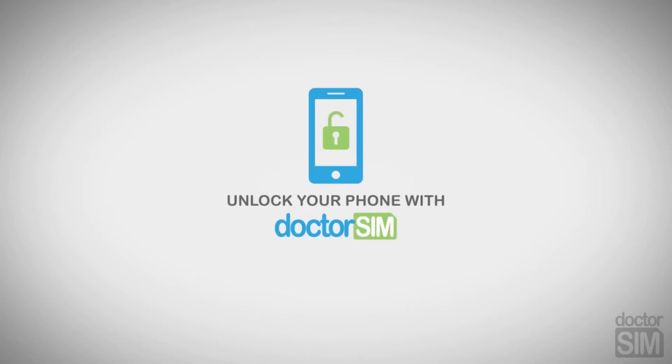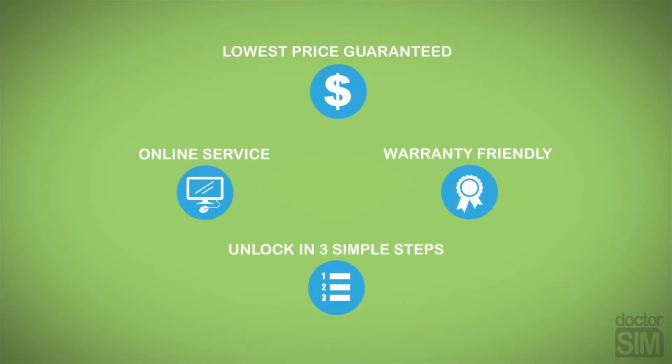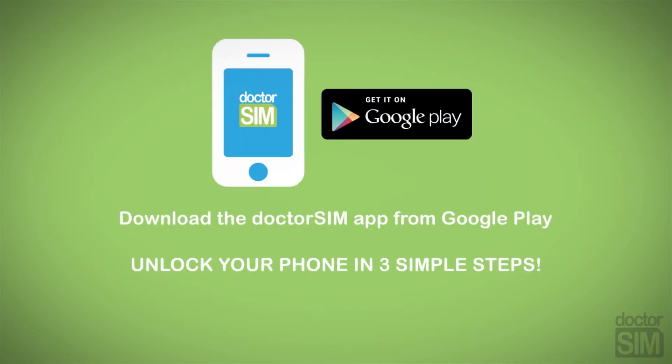Unlock your phone with Dr. Sim, the number one unlocking company in the world. Legally and permanently unlock your phone 100% online in three simple steps. Dr. Sim offers the lowest prices guaranteed, and you'll keep the warranty valid.